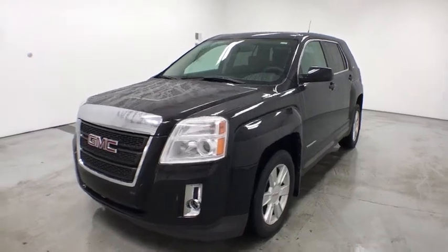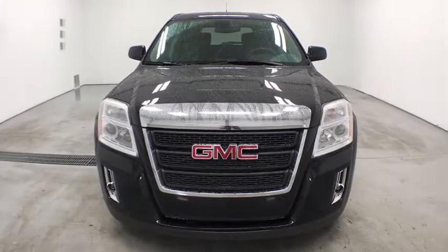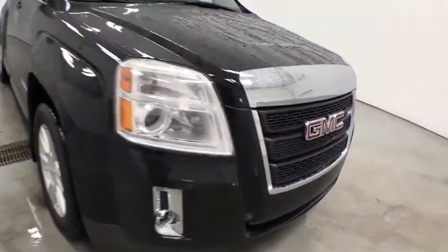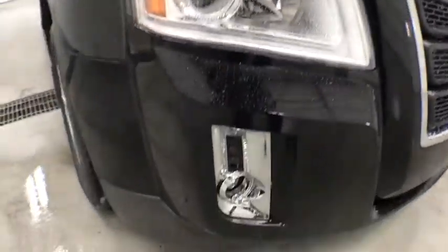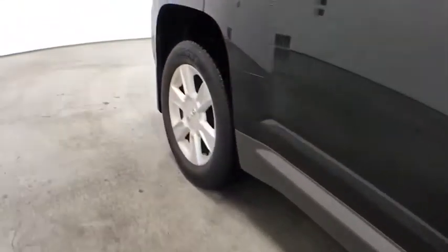2011 GMC Terrain. The GMC Terrain combines the benefits of a crossover with the style and functionality of an SUV. Terrain offers uncompromised capability, a balanced stance, and a commanding view of the road, letting occupants enjoy a confident driving experience. And an EPA estimated 32 highway MPG is not bad either.